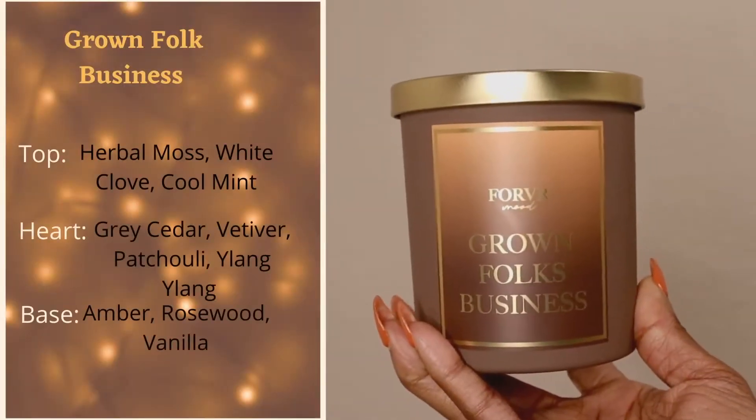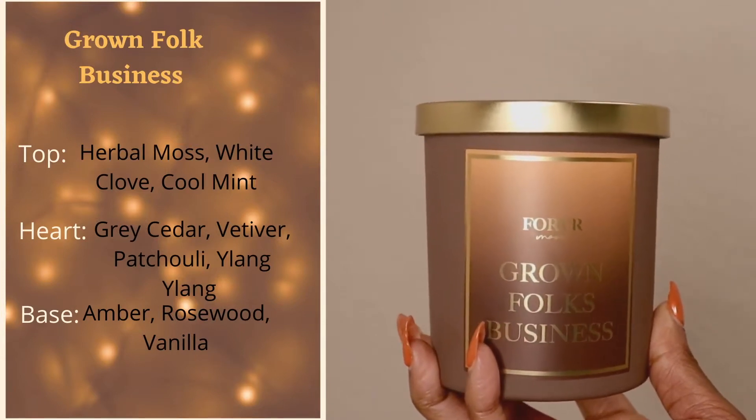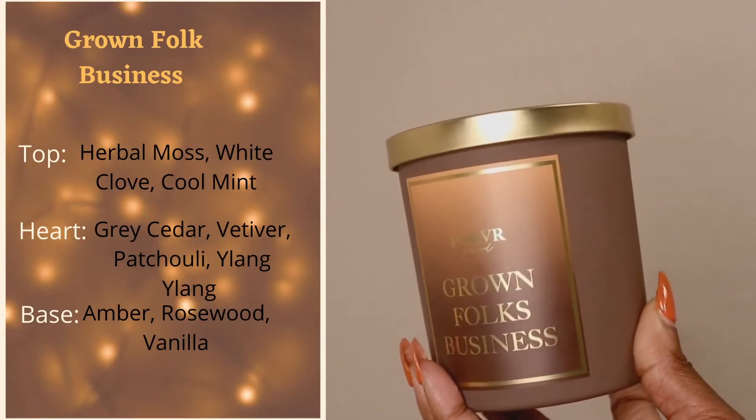I can understand why she said kitchen, bedroom, or bath — this is perfect for the kitchen. Next we have 'Grown Folks Business.' Let me give you the notes first. Top notes: herbal moss, white clove, and cool mint. The heart is gray cedar, vetiver, patchouli, and ylang-ylang. The base is amber, rosewood, and vanilla.